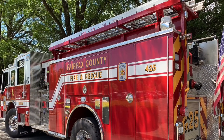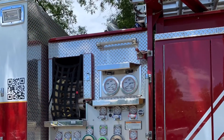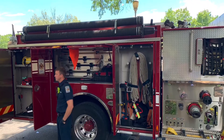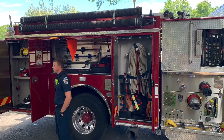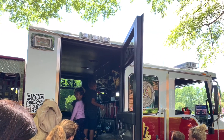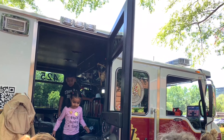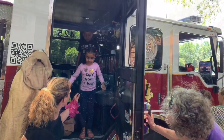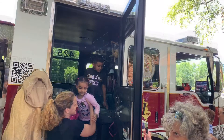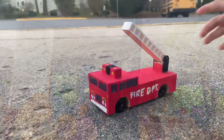This is our firetruck! Here in the United States, we get the opportunity to meet these superheroes. During my preschool, I got an opportunity to see these guys and explore a little bit more inside the firetruck. They explained their duties. It was really a great experience. I hope you enjoyed this video. Thank you, see you soon!